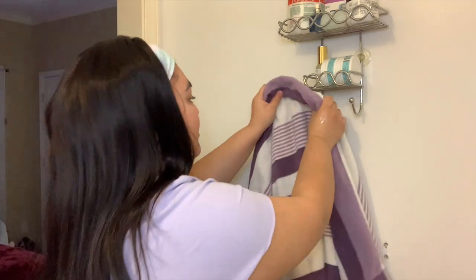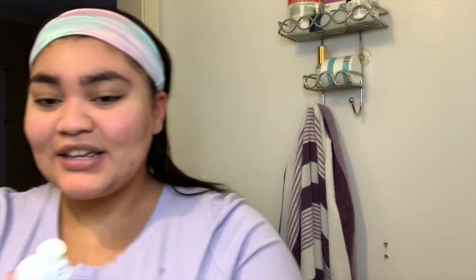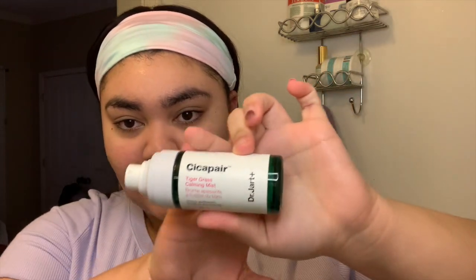I'm done washing and I'm going to rinse off. I like my face to be a little wet when I put my stuff on. I'm going to put my hair up too because I'm getting it wet. By the way, this is a headband wig from Julia Hair — if y'all want a review for that, let me know. The next thing I use is the Cicapair Tiger Grass Calming Mist by Dr. Jart+, and I just spray that all over my face.